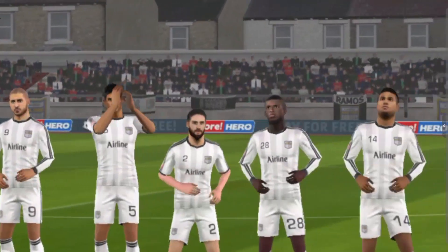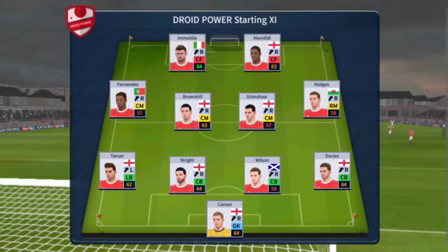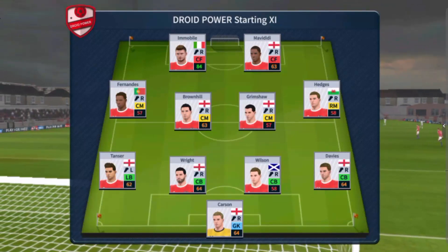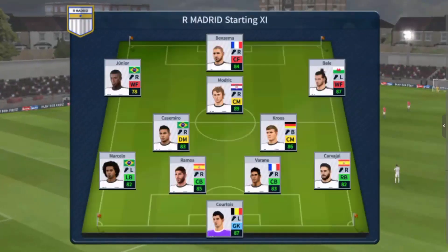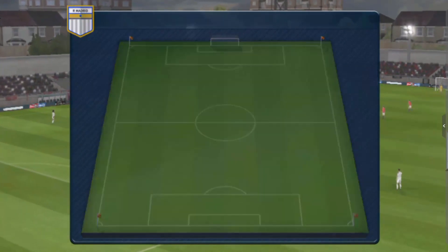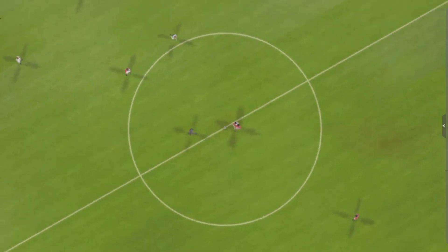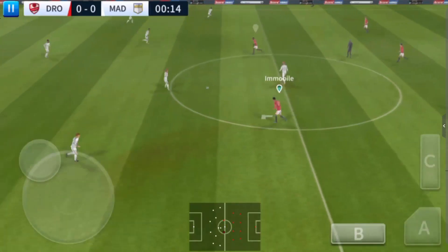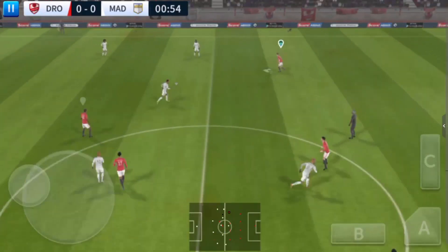A lot of talk before the match about how these two teams will line up. Let's see what the managers have gone with. The team are lining up in a 4-4-2 formation, and the away team have gone with this line-up. Off we go then — let's go for some goals today.